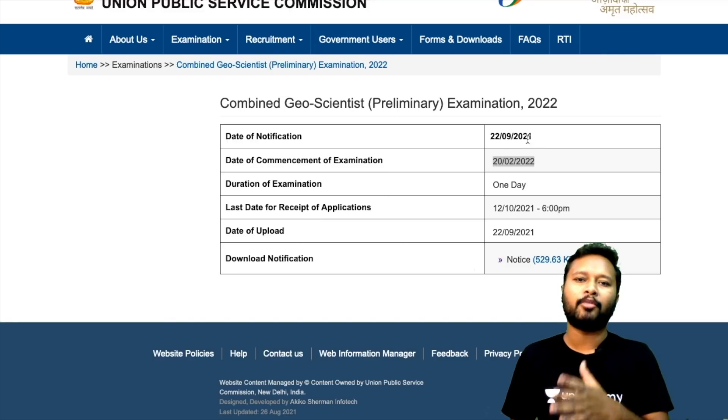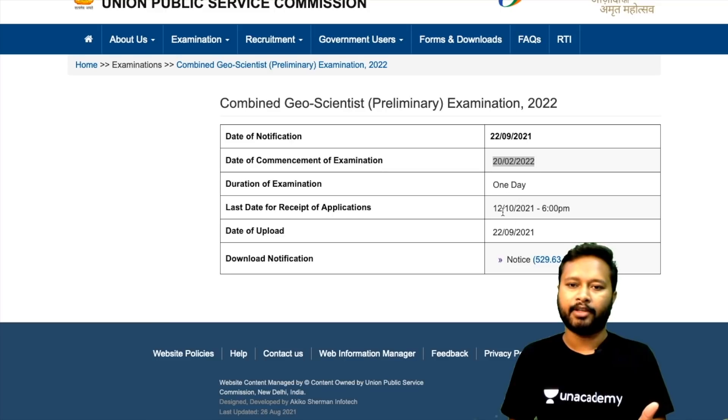Right now we'll talk about everything you need to know and what the notification says. The last date for receipt of the application is 12th October 2021 up till 6 PM.